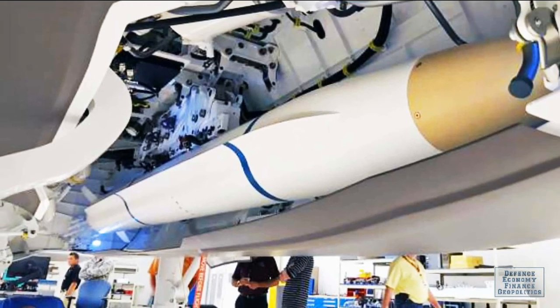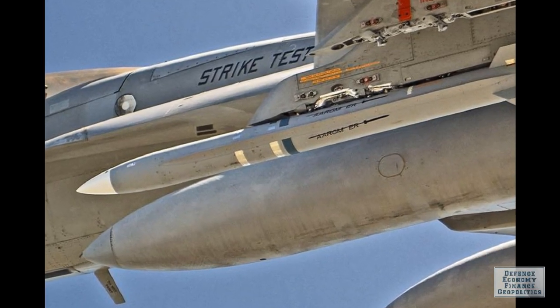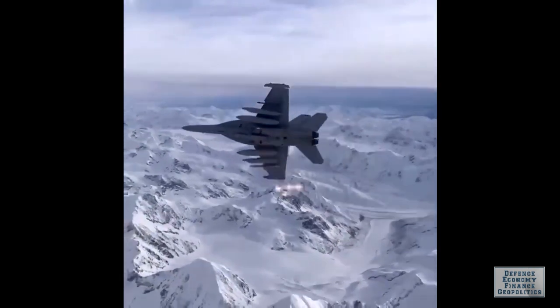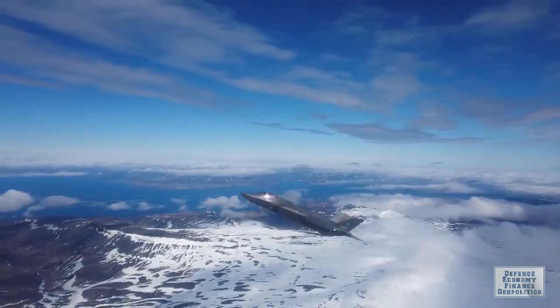The defense contractor obtained low-rate initial production in September 2021 and is supporting the initial operational capability fielding trials. The missile is being integrated on the Navy F/A-18E, F/A-18F Super Hornet, and EA-18G Growler aircraft, as well as the F-35 aircraft.